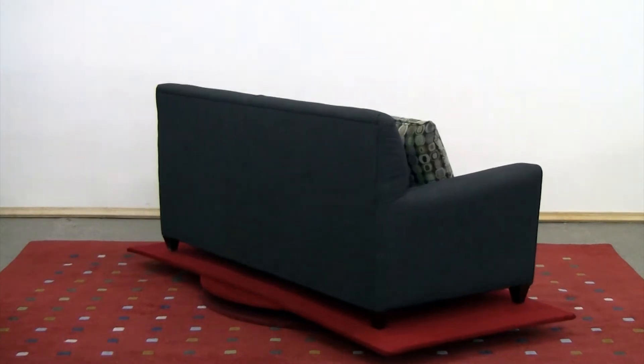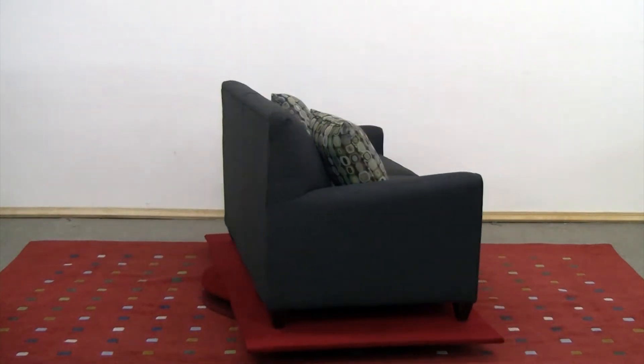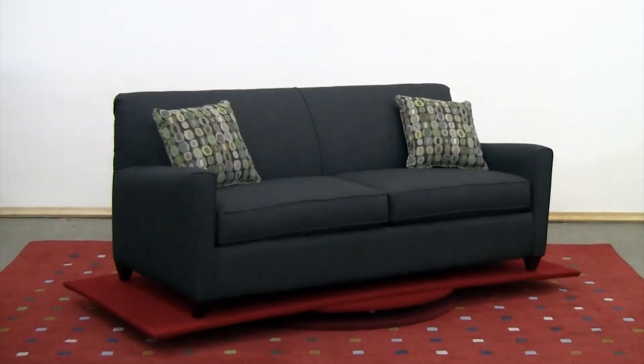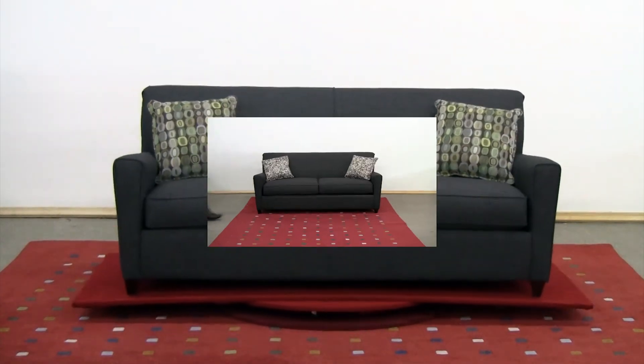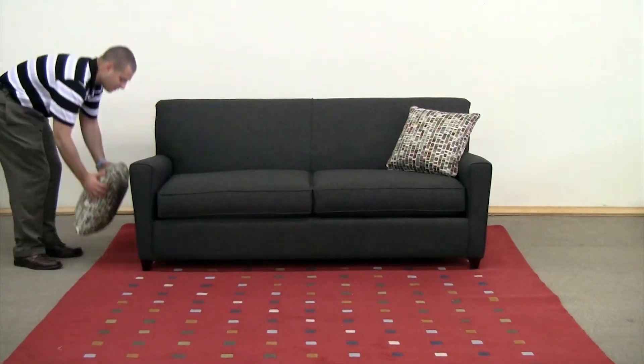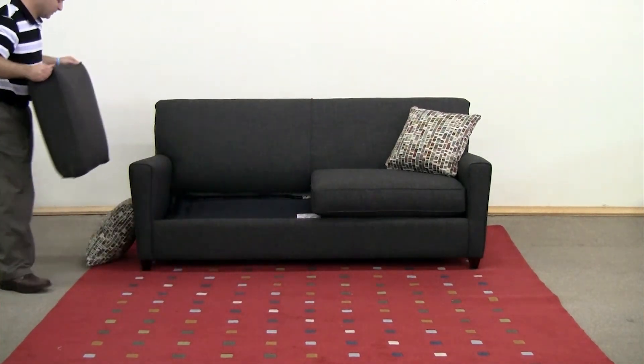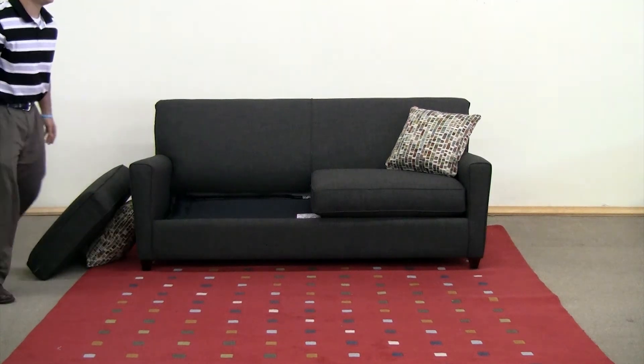Graceful and petite, the St. Louis Twins sleeper offers resounding beauty with several options for customization. Choose from a vast array of fabric upholsteries and four mattress options, including the 6-inch Dream Sleeper, the Dream Sleeper Plush, the Spring Free Latex, and the AirDream mattress.